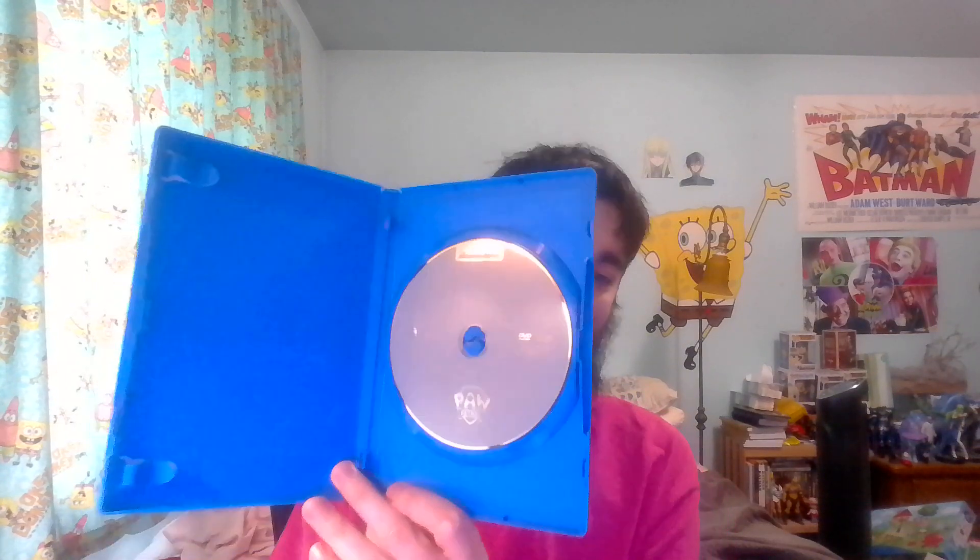Pretty plain disc art, which has been a very common thing recently for new Nickelodeon DVDs, and that is unfortunate. This is a 2018 release. It comes with six episodes, 95 minutes — about an hour and a half, so that's not bad. It's like the length of a movie.